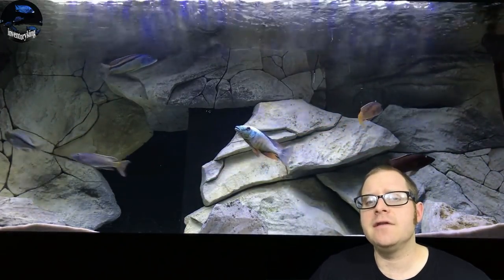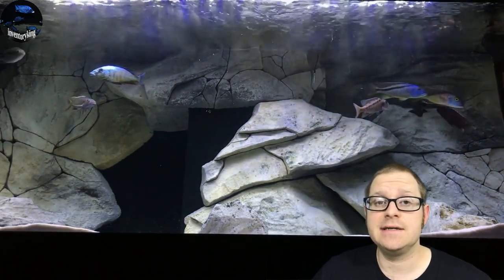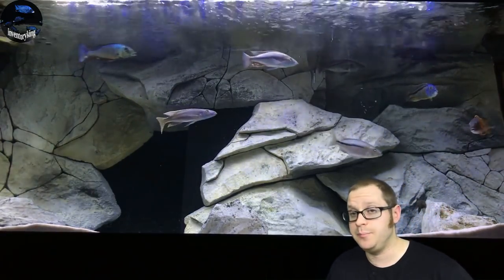What's going on YouTube? It's Paul the Inventory King. We're going to take a look at 10 of the largest Lake Malawi haps that exist. Now these are all based off of being in the lake — obviously in an aquarium they're not going to get as big.